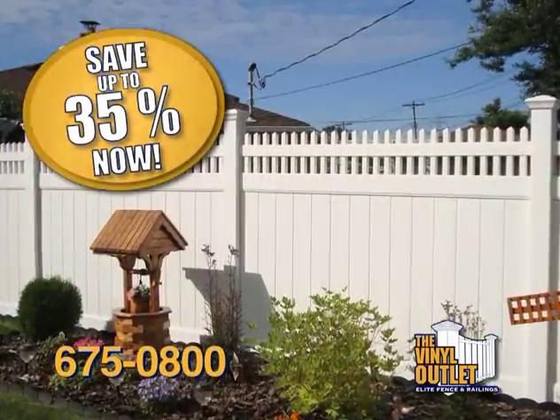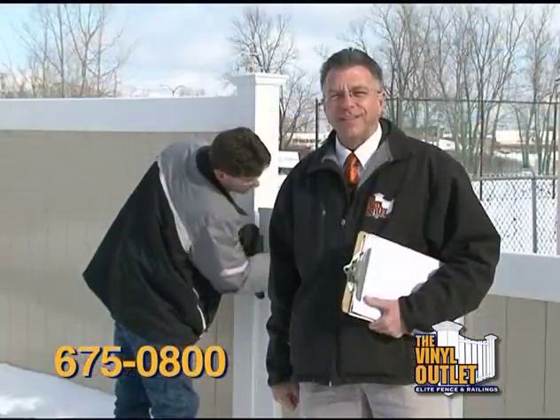Take advantage of our early bird special and save up to 35% off. The Vinyl Outlet — let us transform your home.